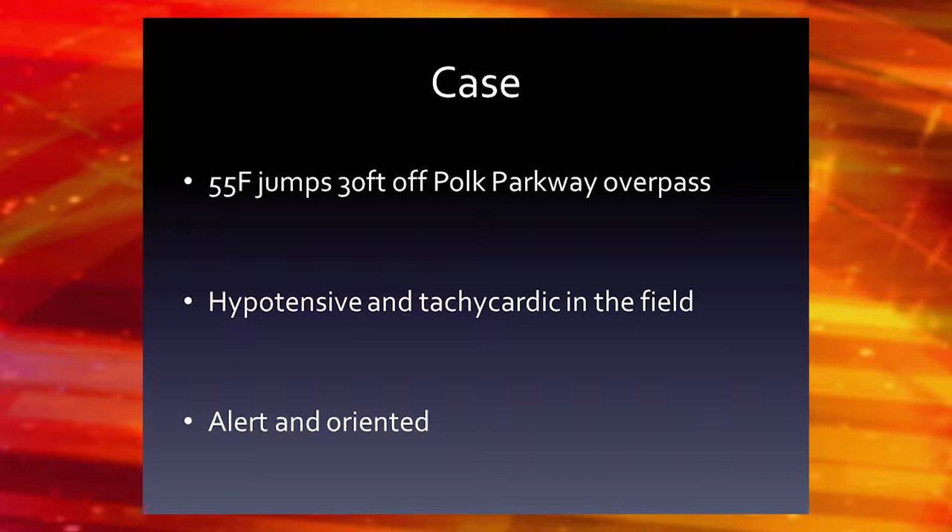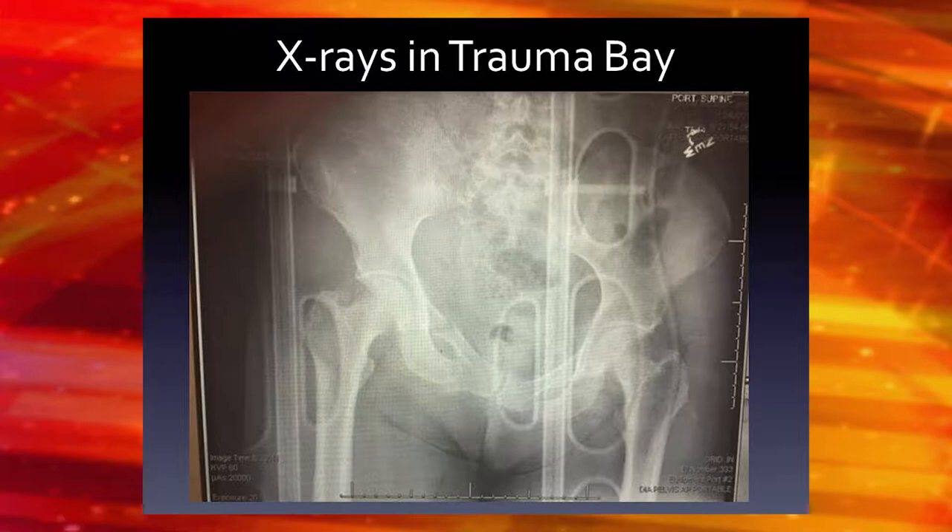The overpasses of the Polk Parkway, about 30 feet. She was hypotensive and tachycardic in the field, but she was alert and oriented.